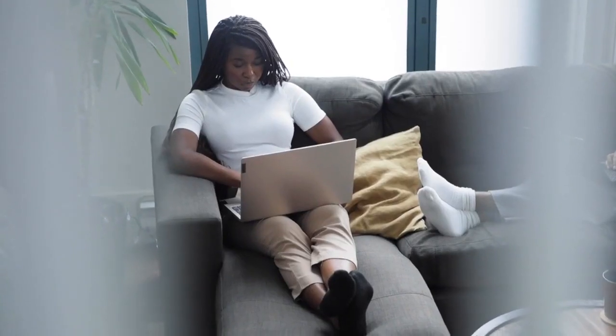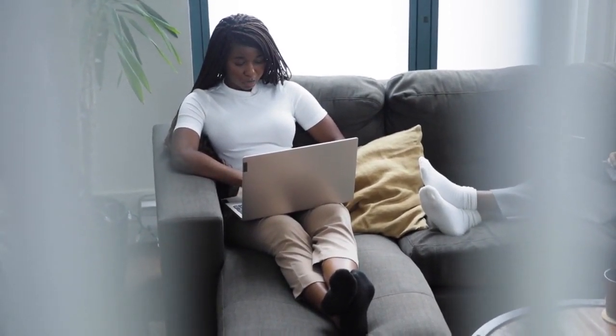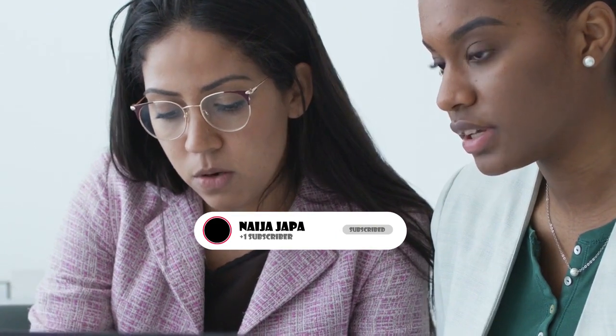8. Work Permit Approval. Upon approval of your work permit application, you will receive a confirmation letter or email from IRCC. Review the details of the permit to ensure accuracy. If you have applied for a specific duration, be mindful of the permit's expiry date to avoid overstaying your authorized period of work.